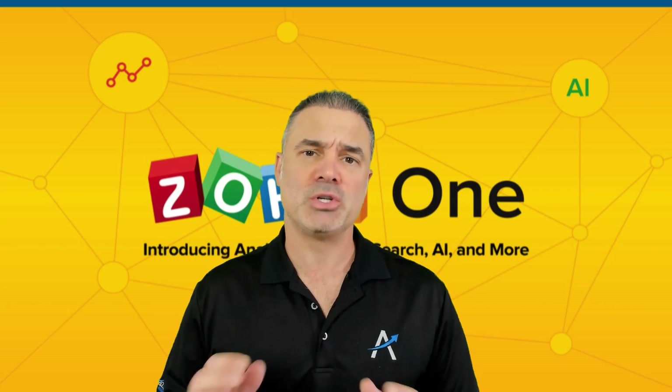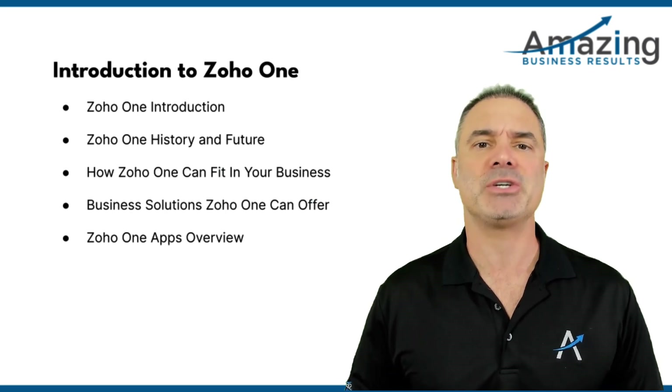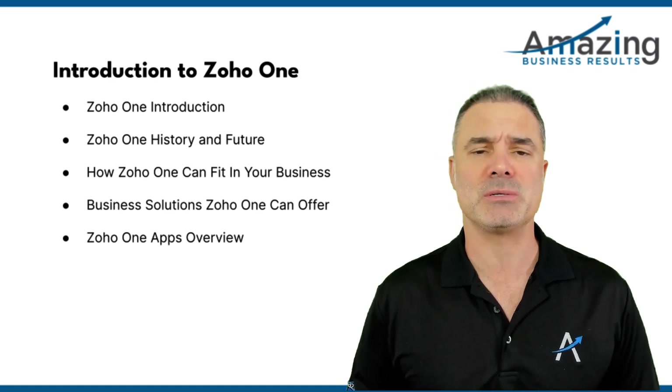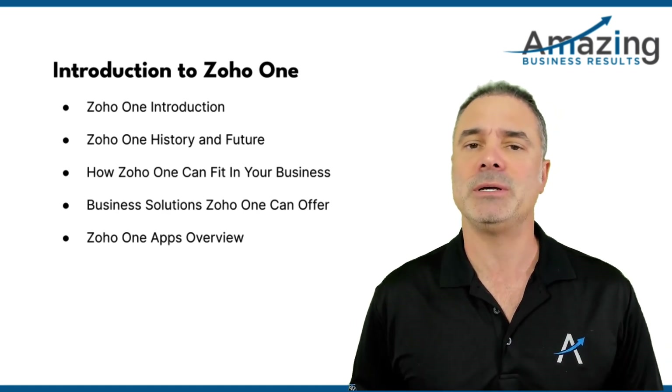In this video we are going to talk about ZO1 in 2023. We are going to talk about what's new in the ZO1 application, how ZO1 is going to fit in your organization, what type of solutions ZO1 can offer your business, and of course the different applications that are included in ZO1.